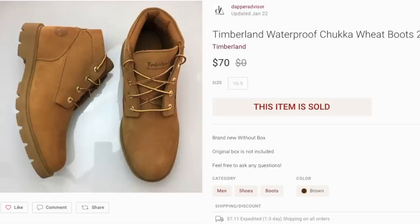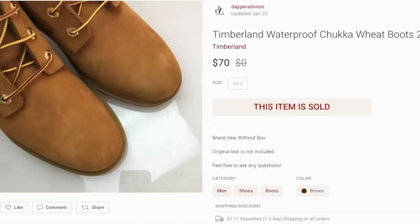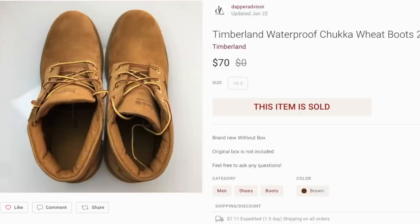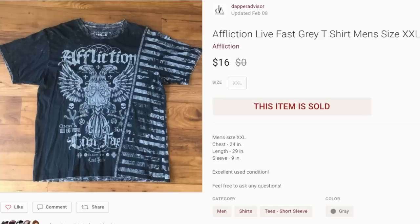Next up is a pair of Timberland chukka boots I grabbed from Ross on clearance for about $22. I had three pairs — sold some on eBay and some on Poshmark. I'm all out of these now. I picked them up for $22 and they sold for $70 on Poshmark, and the eBay ones went for $79. I have some other styles I'll share later as well.